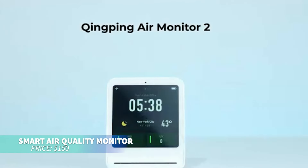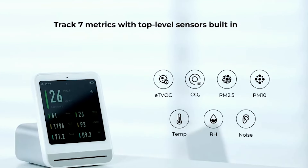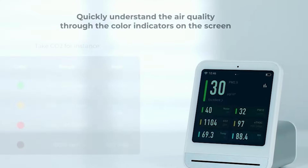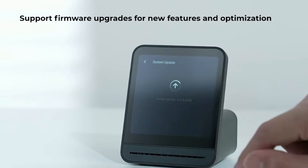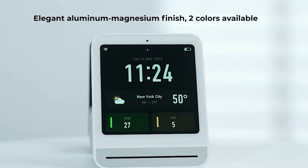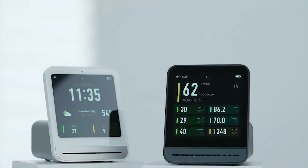Looking for a high-tech way to monitor air quality? This advanced monitor tracks PM2.5, PM10, CO2, noise, temperature, and humidity in real time, all displayed on a 4-inch touch screen. It connects to the Qingping app for remote monitoring and detailed data analysis. With a replaceable PM sensor and smart Wi-Fi integration, it's the perfect tool for maintaining a healthy home environment.